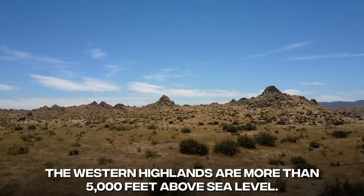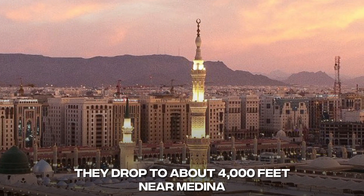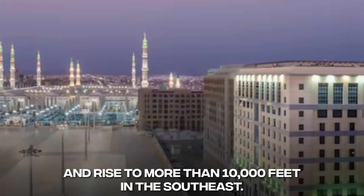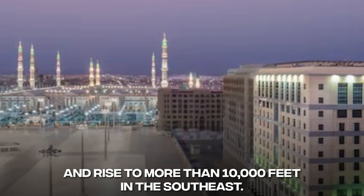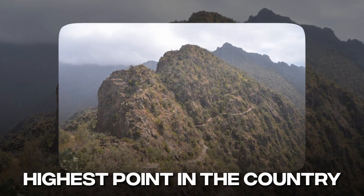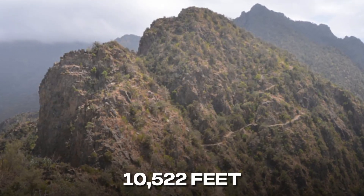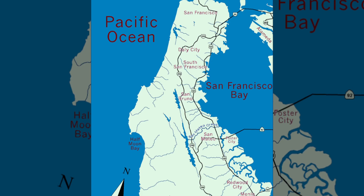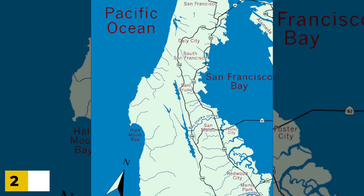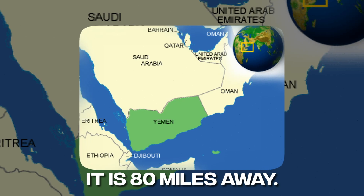In the north, the western highlands are more than 5,000 feet above sea level. They drop to about 4,000 feet near Medina and rise to more than 10,000 feet in the southeast. Most people think that Mount Saad, which is in the south near Ab, is the highest point in the country, with a height thought to be between 10,279 and 10,522 feet. In the north, the peninsula's watershed is only 25 miles from the Red Sea, while near the Yemen border it is 80 miles away.